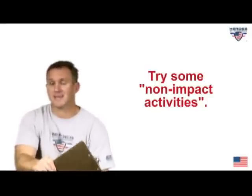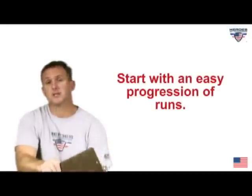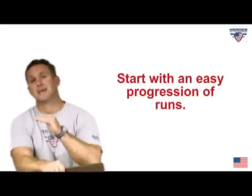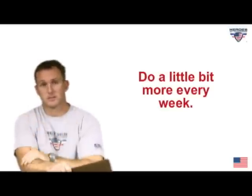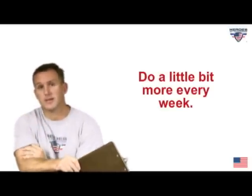If you're overweight, what I tell people to do is try some non-impact exercise before they jump into a running program. And if you do jump into a running program, make sure it progresses easily — the standard is about a 10% increase in time and distance every week.